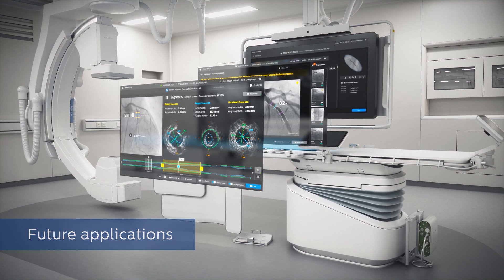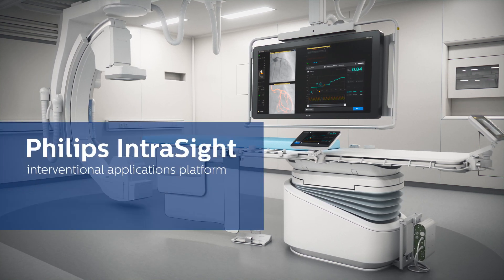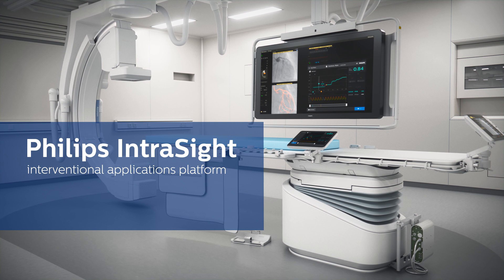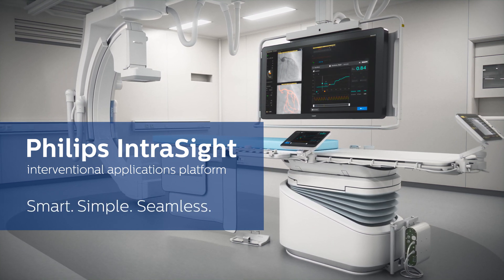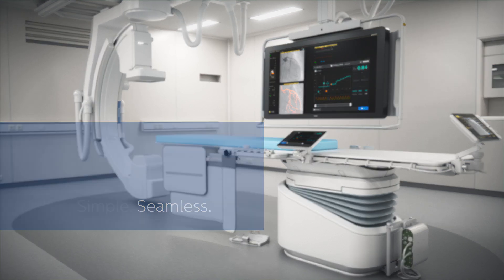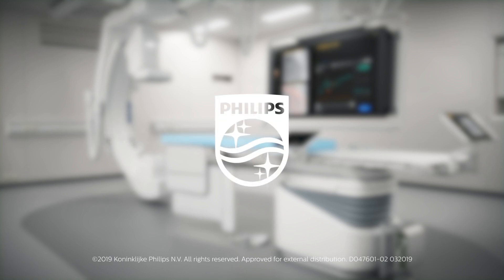needs of your cath lab. You asked, we listened. Introducing the Philips IntraSide Interventional Applications Platform — smart, simple, seamless innovation. Philips.